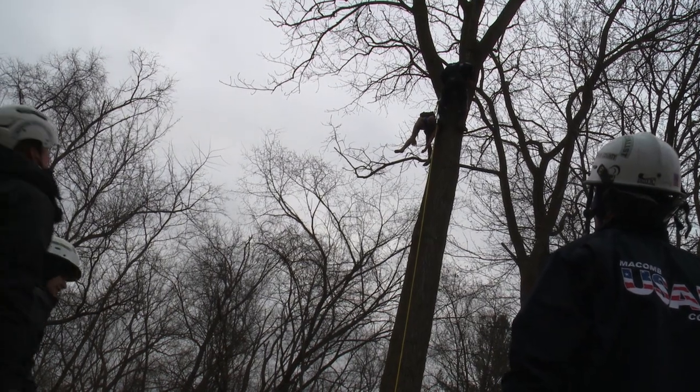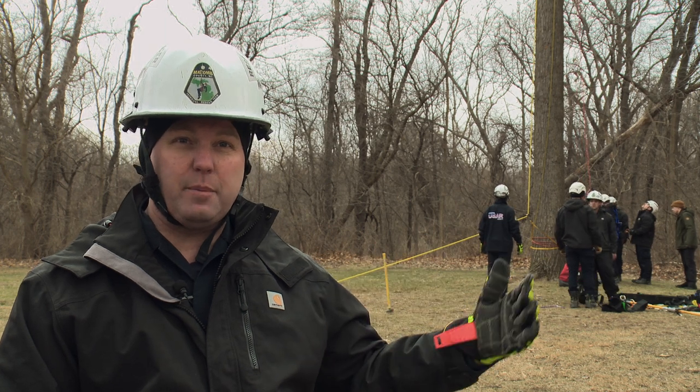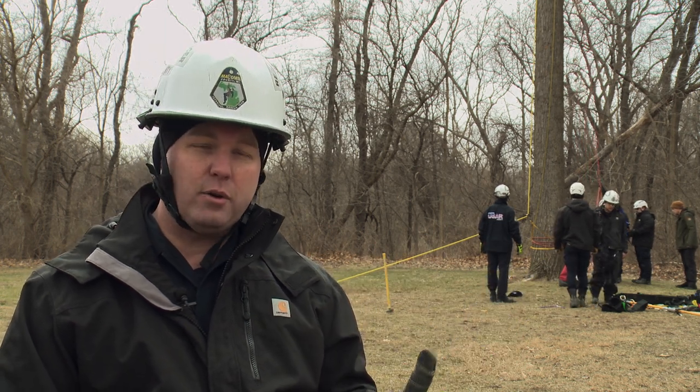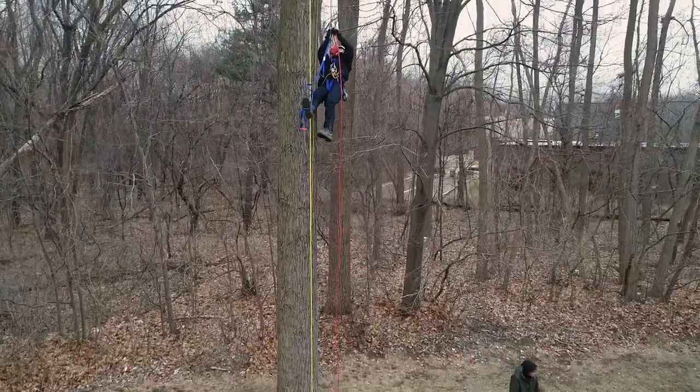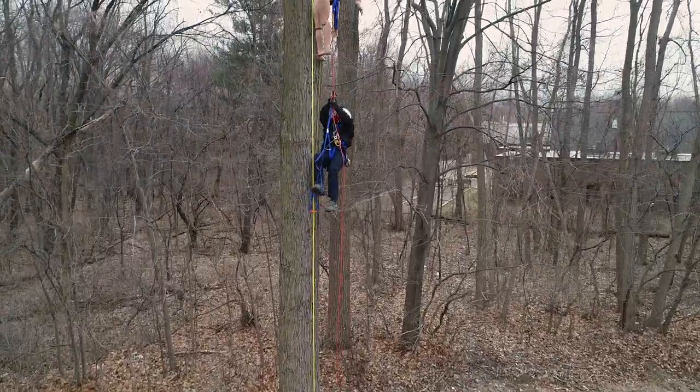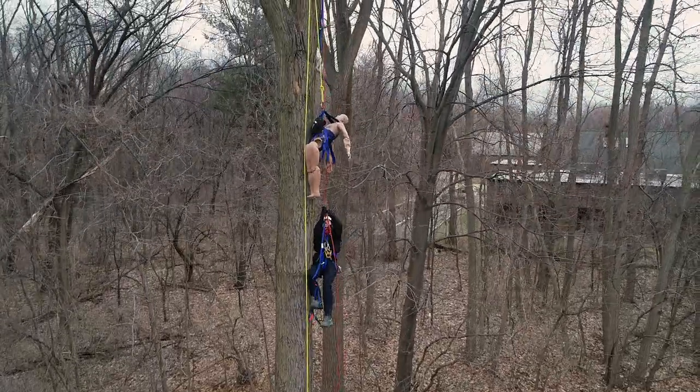As we're going up into the tree we have a couple different options — we either climb with gaffs or we can ascend up. What you see going on behind me now is a static rope with rope grabs on our harness, and we use our feet and legs to climb the rope, just like in gym class when we were kids.